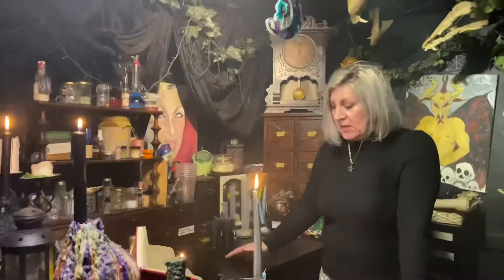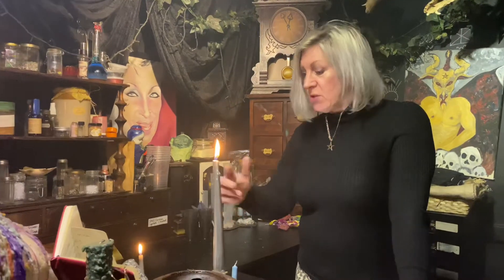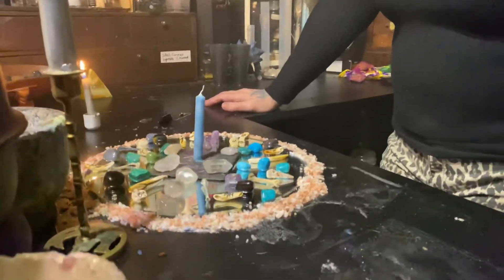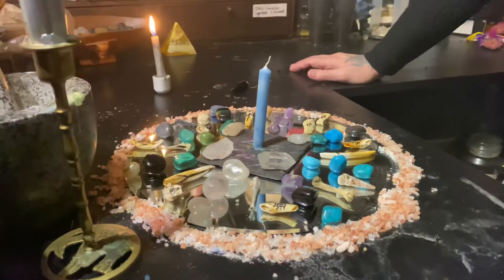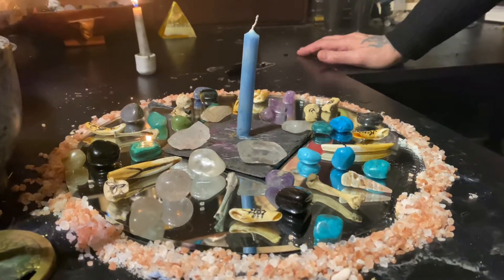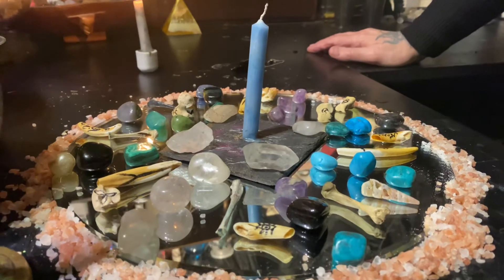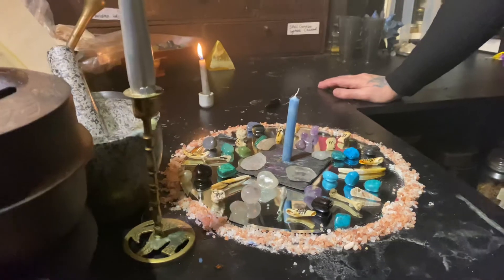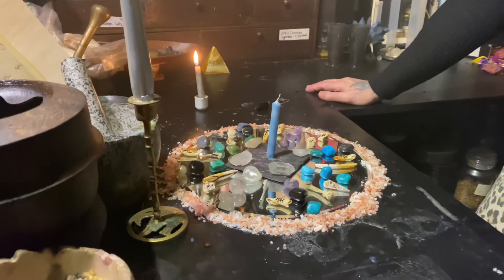Today I'm going to show you a healing spell. It's a combination of a grid and mirror magic. The base is a circular mirror, easily accessed as a candle support from most stores. The grid is for healing, and you can see on it there are a number of crystals and bones — they are for a purpose. It's surrounded by salt as protection for my spell.